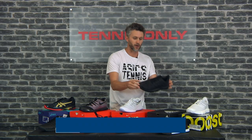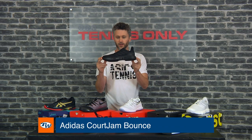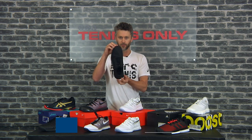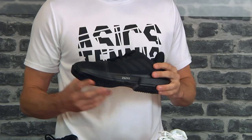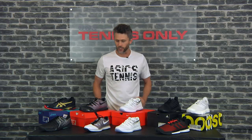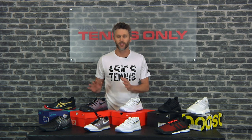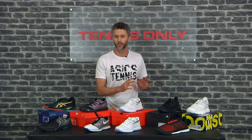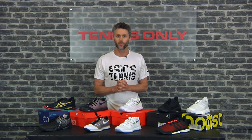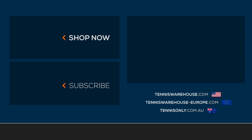The newest addition to the Adidas line is their price-point shoe at $129.95. In this triple black colorway, it's probably the best looking Adidas shoe in the range and a really nice option for those just starting out. Hopefully there are some great options there covering lightweight, support, and stability. Hope you enjoyed that review of our tennis shoes — as always, you can check us out at tennisonly.com.au. Thank you.